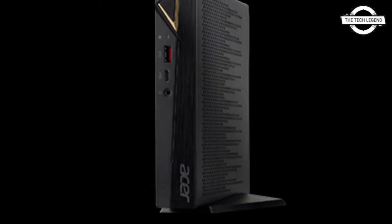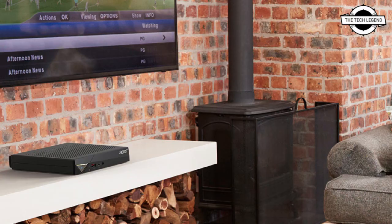On the rear, there are Gigabit LAN ports, USB 3.2 Gen 1 Type-A ports, USB 2.0 ports, HDMI ports, and DisplayPort ports.